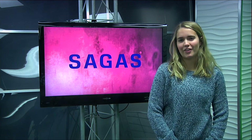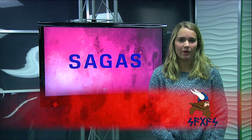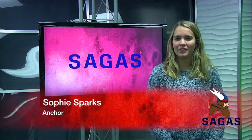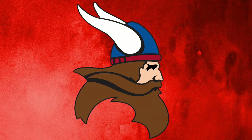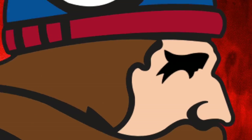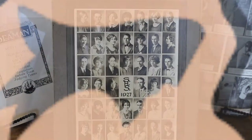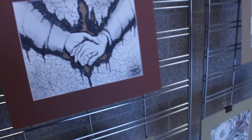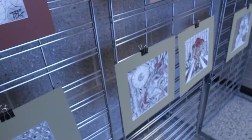Good evening and thanks for joining us for another episode of Sagas. I'm Sophie Spark. The theme for the last episode was dark, so this episode we are looking on the brighter side of things. Today we'll shed some light on a new class experience, the use of light to showcase the artists in our school.